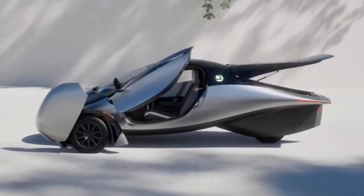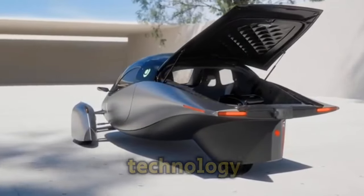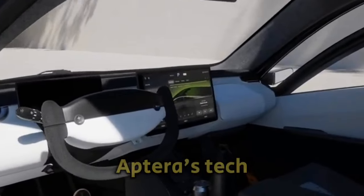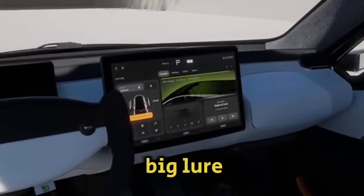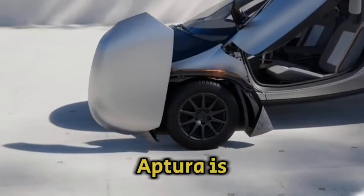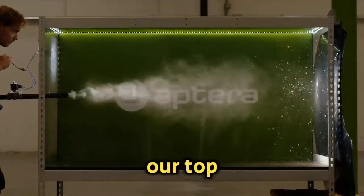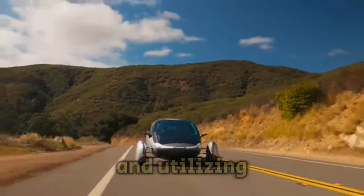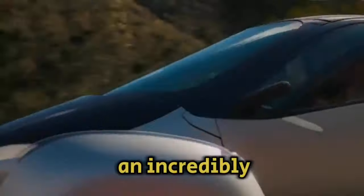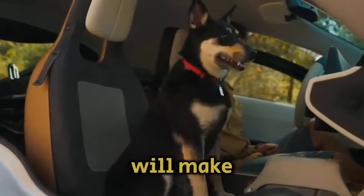Modern technology: In addition to having a futuristic appearance, Aptera cars are jam-packed with cutting-edge technology, such as a clean and contemporary user interface and autonomous driving capabilities. Durability: Aptera is dedicated to sustainability beyond electric vehicles. Top priorities include lowering the production carbon footprint and utilizing environmentally friendly materials with an incredibly low CO2 lifespan. If you care about the environment, Aptera's commitment to sustainability will resonate with you.